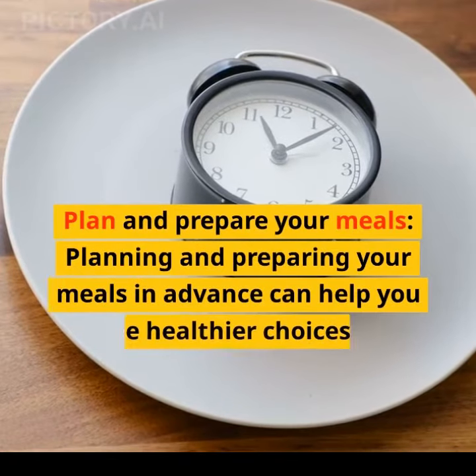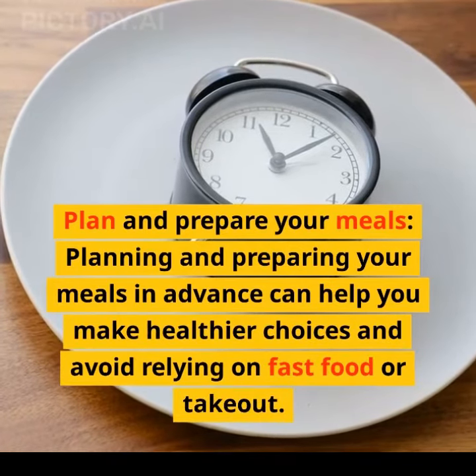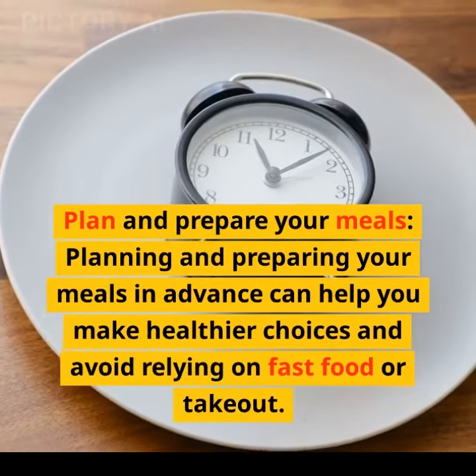Plan and prepare your meals. Planning and preparing your meals in advance can help you make healthier choices and avoid relying on fast food or takeout.